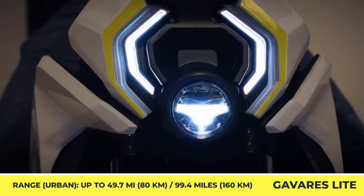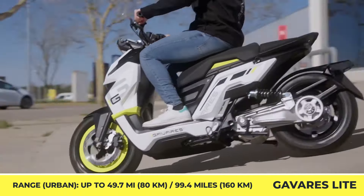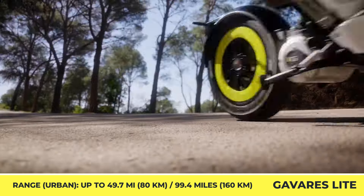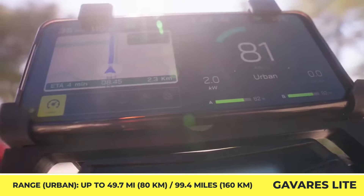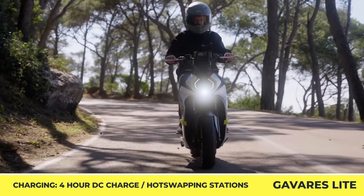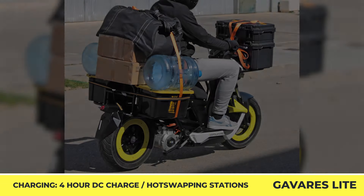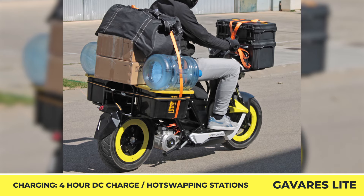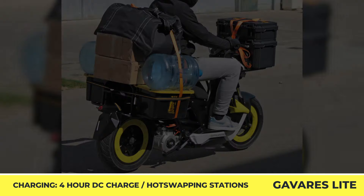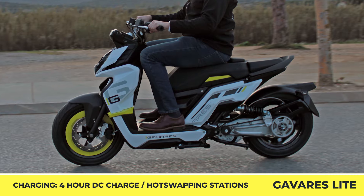Moreover, Gavares Motor supports modules developed by third parties, giving you even more customization options. You get to pick between either a 3 or 5.5-kilowatt motor. The scooter was developed to support batteries of different types, enabling you to use swapping networks available in your region. With two batteries installed, you can expect up to 100 miles of riding autonomy with 60 miles per hour top speed capabilities.